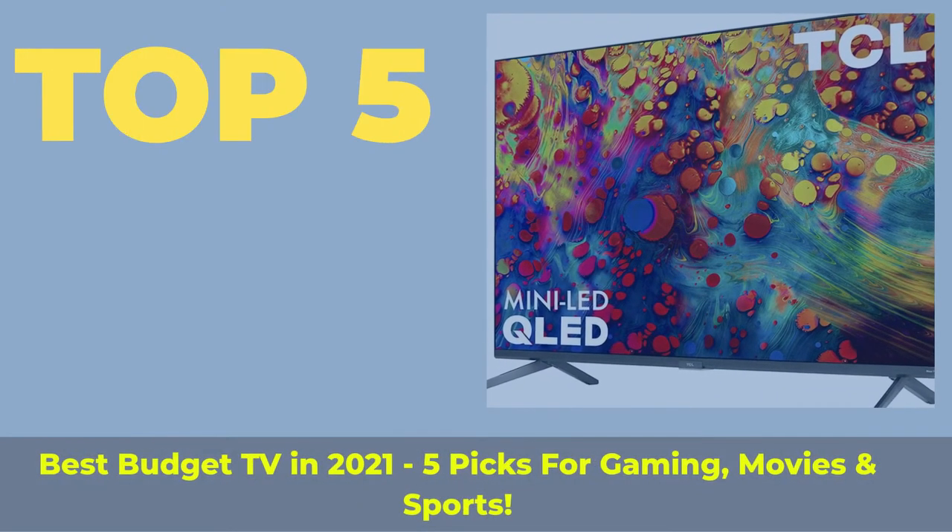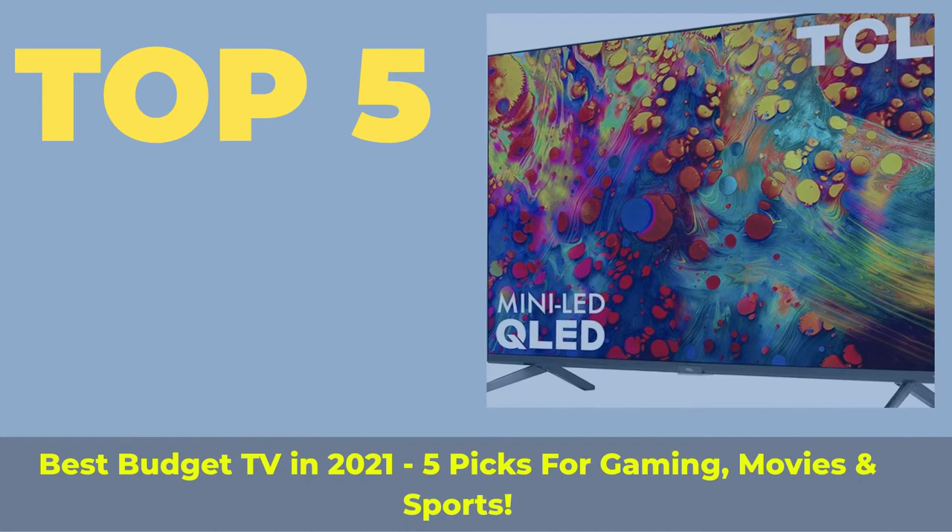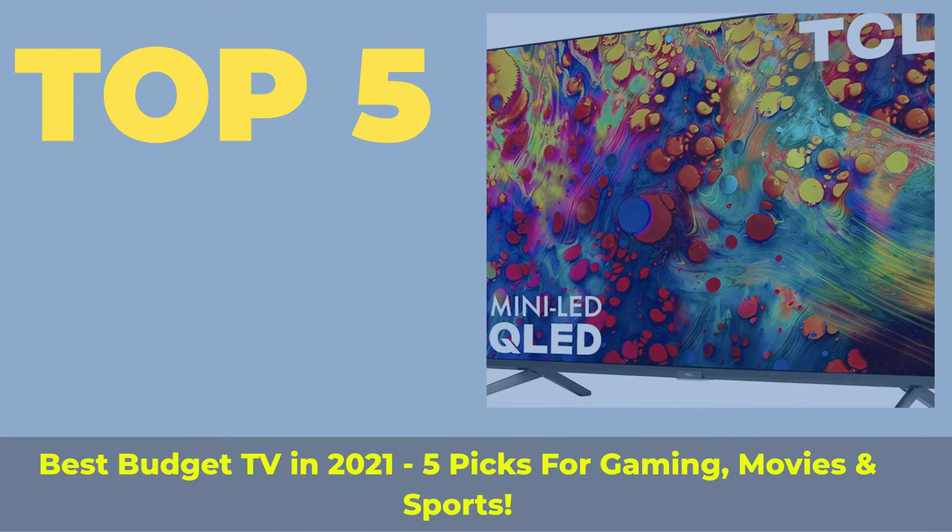Top 5 Best Budget TVs in 2021 — 5 picks for gaming, movies, and sports.